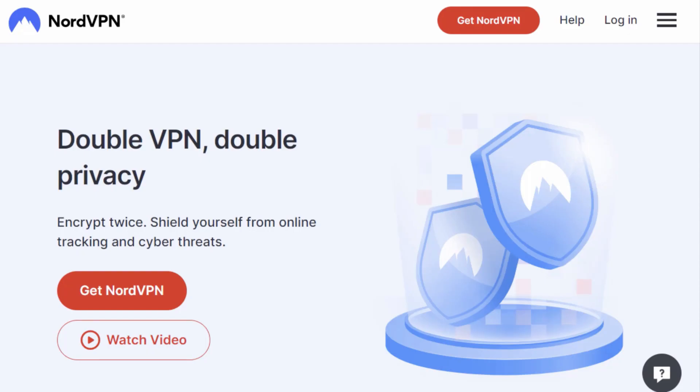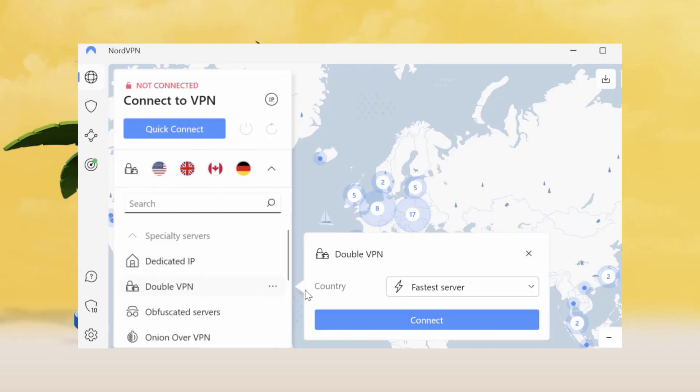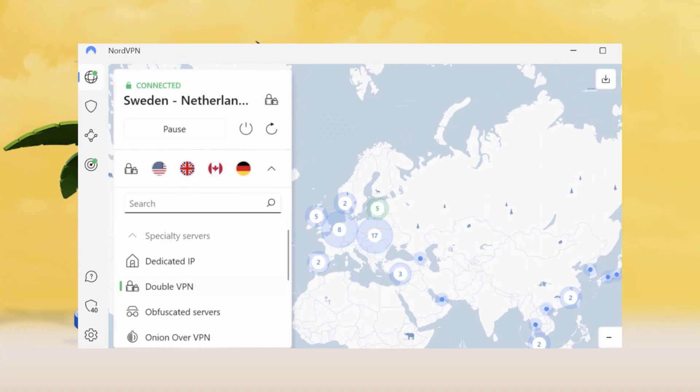Don't forget about NordVPN's double VPN feature. It routes your traffic through not one, but two secure servers — it's like putting on two invisibility cloaks.